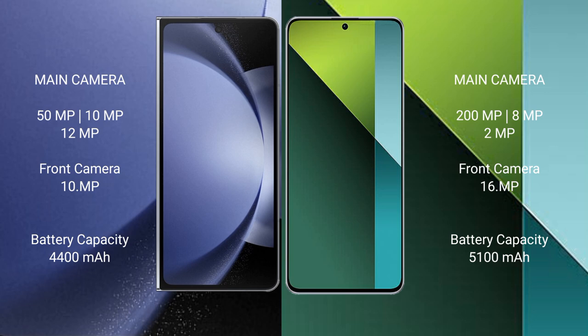Samsung Galaxy Z Fold 6 has a 4400mAh battery with 45W fast charging support. Redmi Note 13 Pro has a 5100mAh battery with 67W fast charging support.